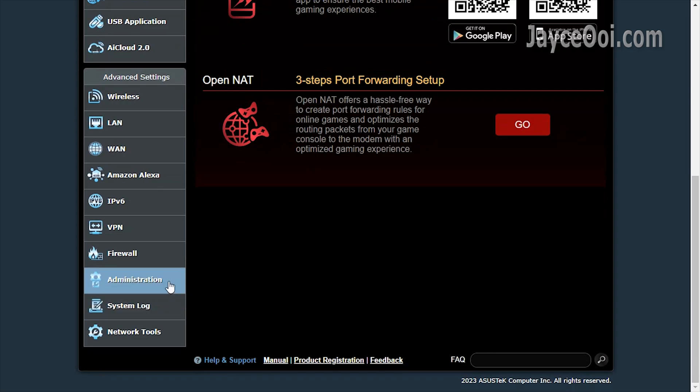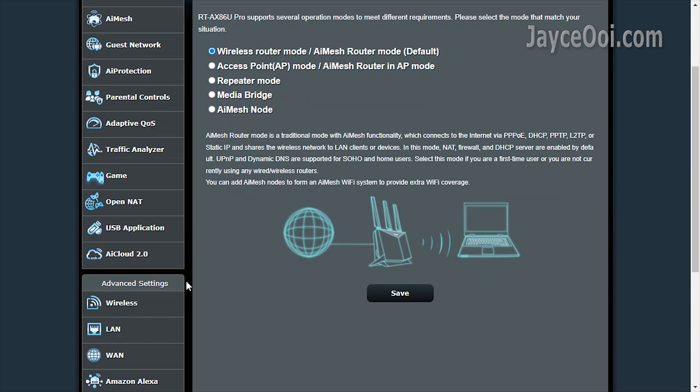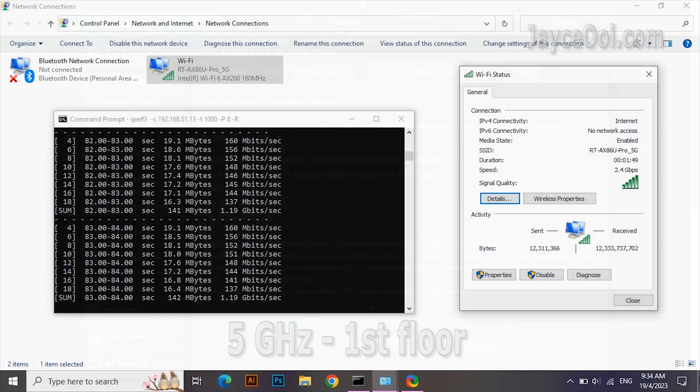Lastly, do check out the ASUS website for all the features that the X86U Pro brings — I won't cover them here one by one. Alright, let's check out the benchmarks now.